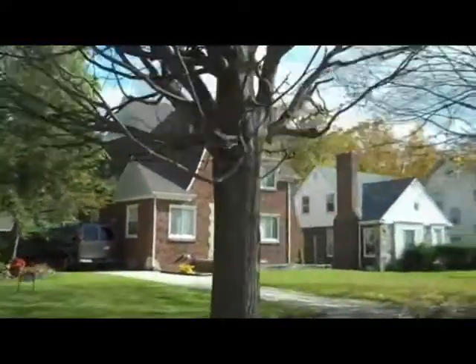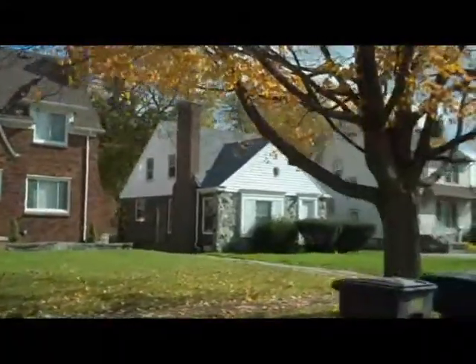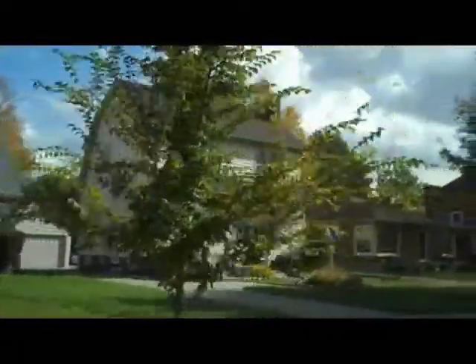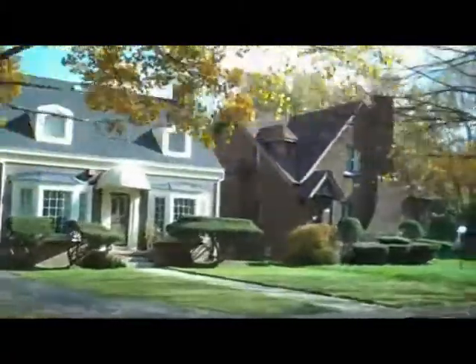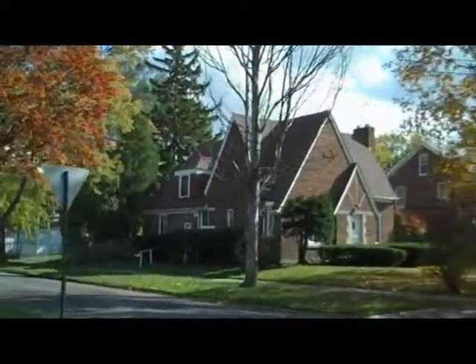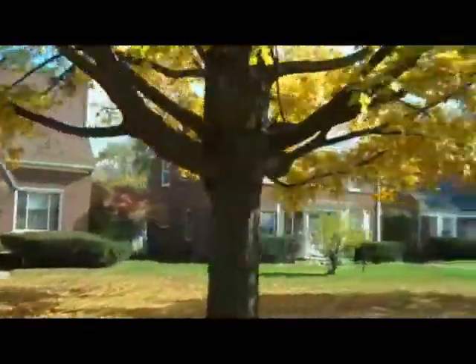It is garbage day. For some reason I always seem to take videos or photos during garbage day, so that's why you'll see all the garbage cans out. But it is a beautiful fall day here — you can see by all the leaves on the ground and of course the colors. This is a great area for either type of home, either a land contract or a rental. They both make really good sense in this area.